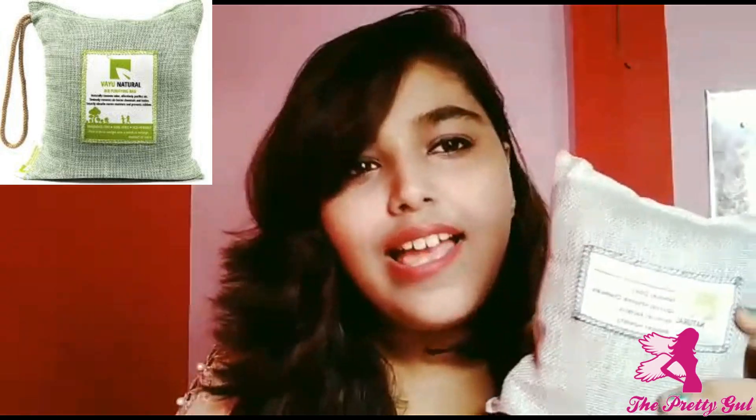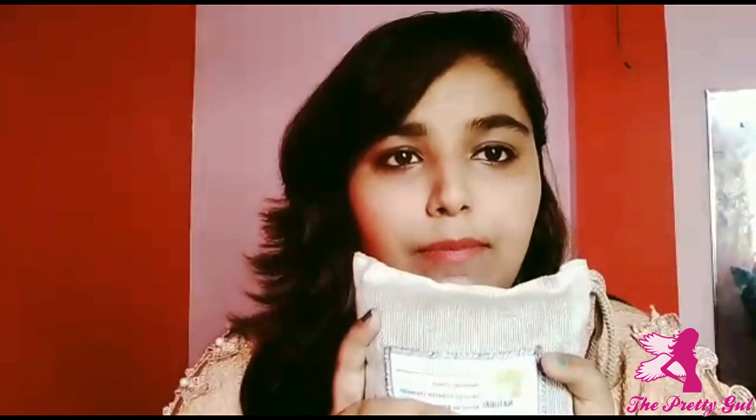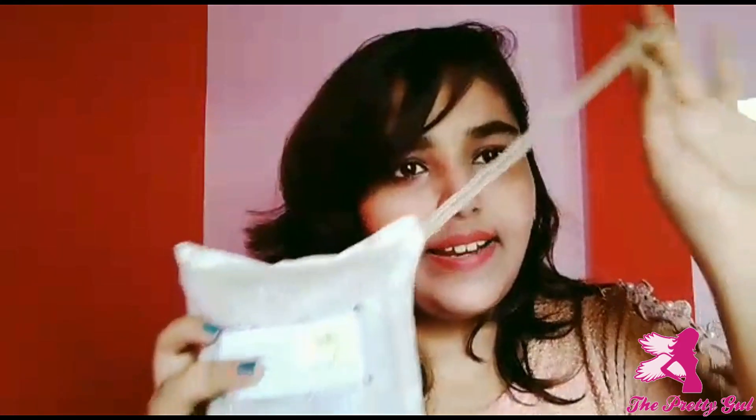The box is totally torn because I've been using this bag for over a month. It also came inside a plastic bag which keeps it very safe. The bag has activated charcoal in it which purifies the air, and it is covered with 100% linen cloth.